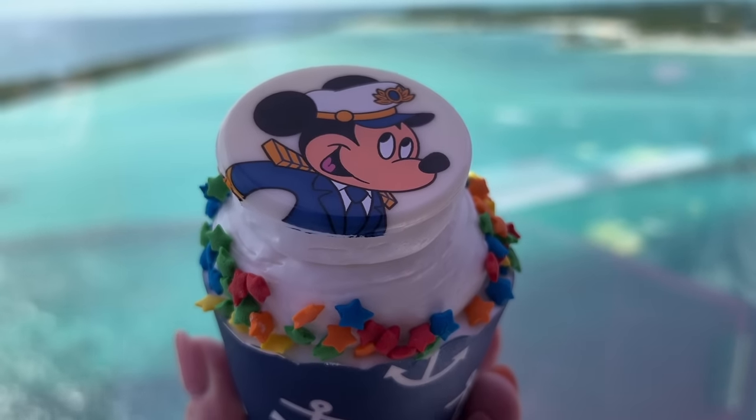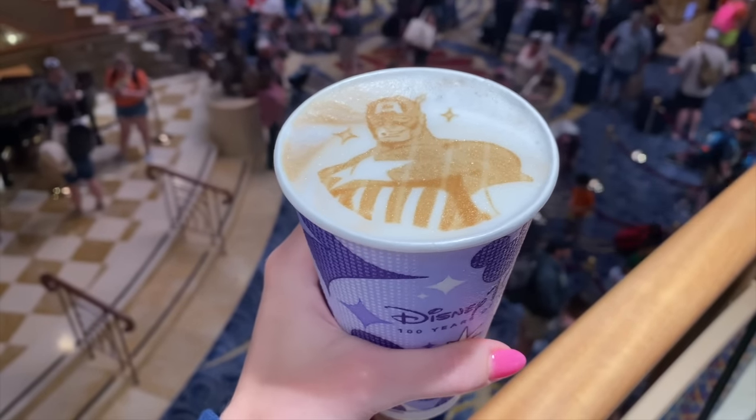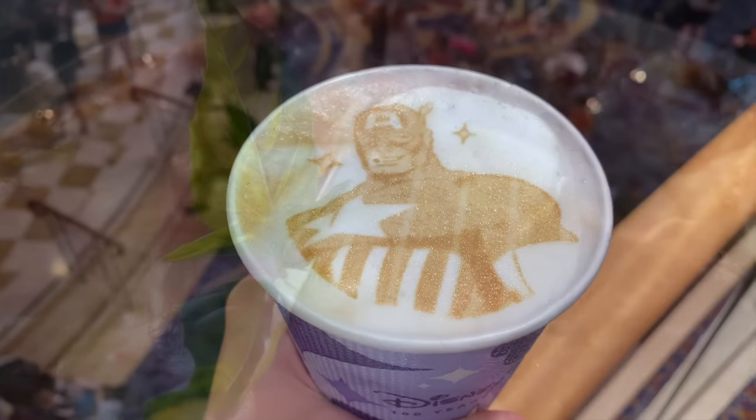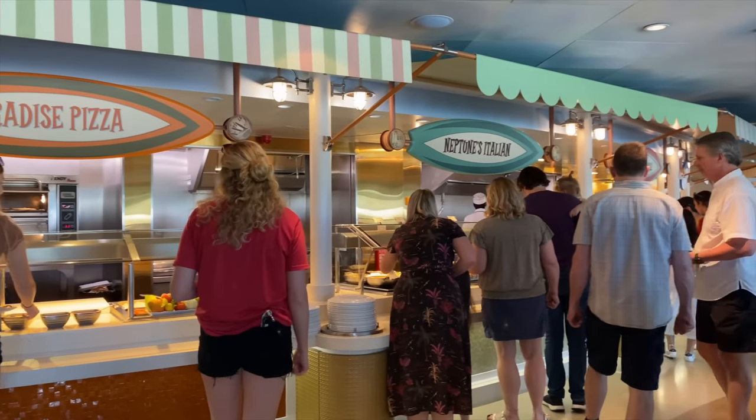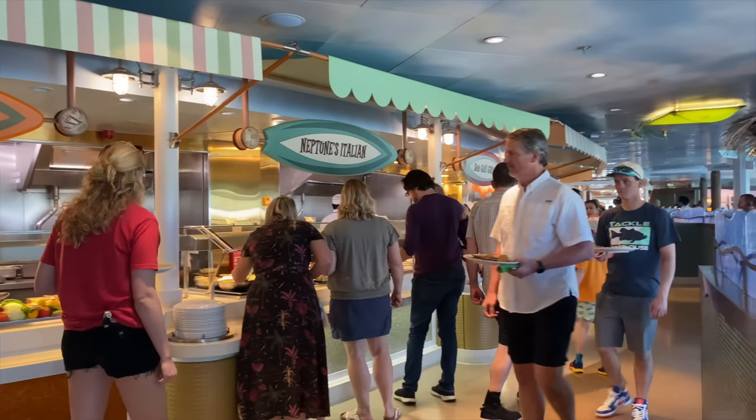Which meals could mess up your Disney cruise itinerary? Which foods on the ship are an unexpected extra cost? And what restaurants are going to make you wish you'd never strayed from the food halls? Find out what you should not eat during your next Disney Cruise today here on DFB Guide.